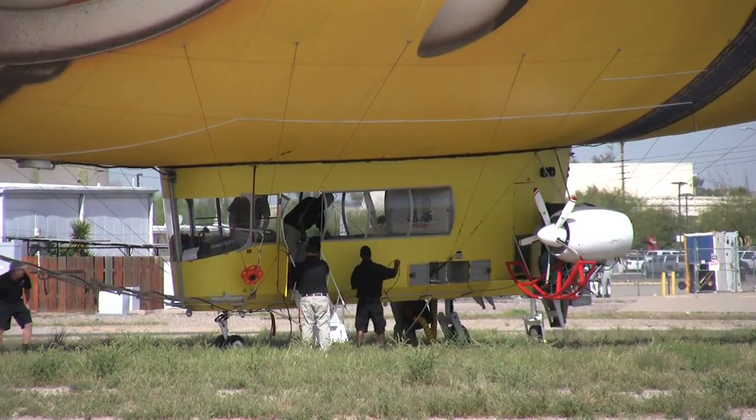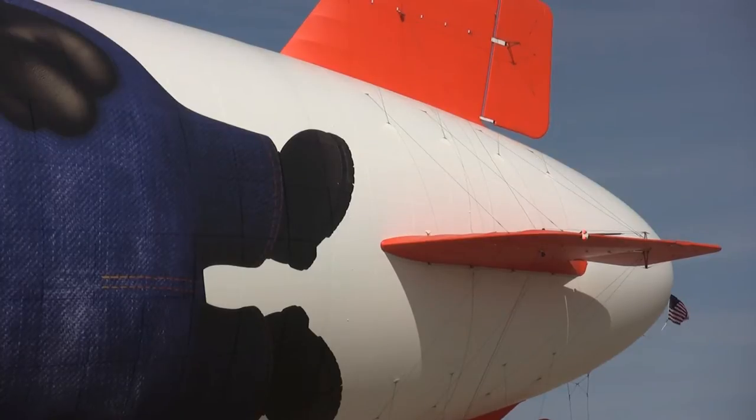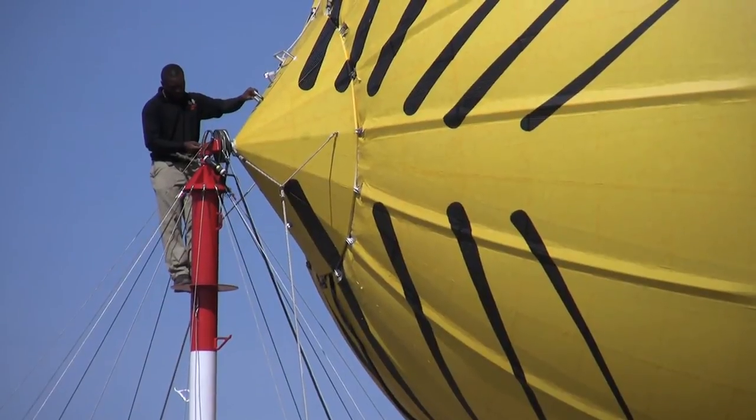We simply point it around with the rudder and up and down with the elevator. We use aviation fuel — these two engines are the same that you'll find in a light airplane. The aircraft moves along at about 35 to 40 miles an hour.